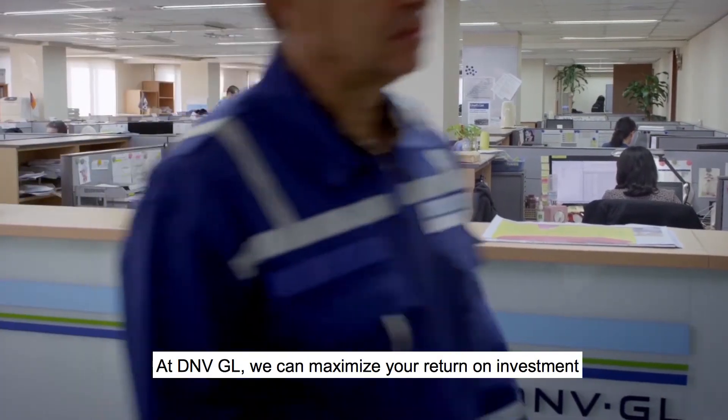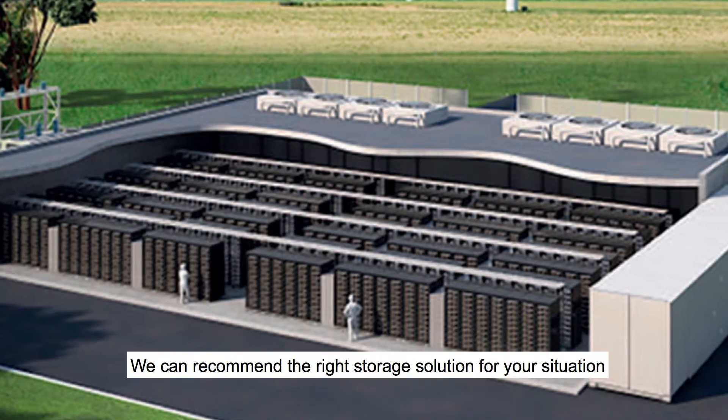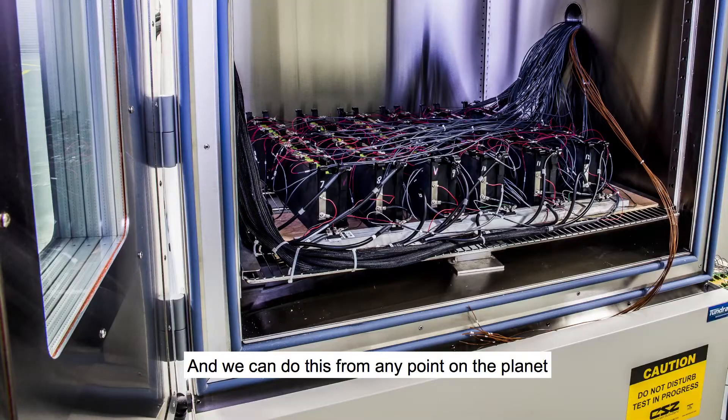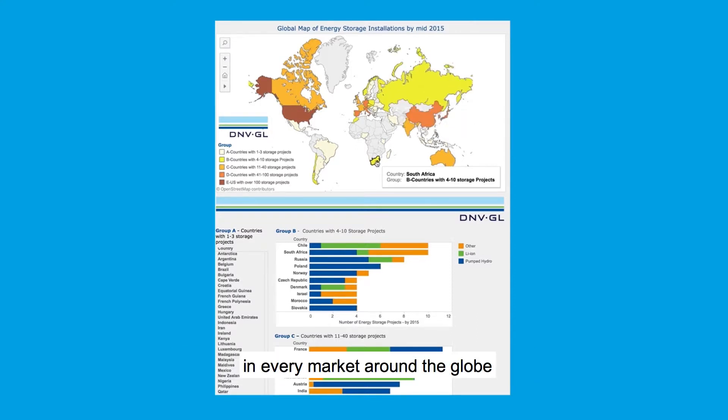At DNV GL, we can maximize your return on investment and minimize your risk. We can recommend the right storage solution for your situation or the right products for your market, and we can do this from any point on the planet, because we know and understand what's happening in every market around the globe.